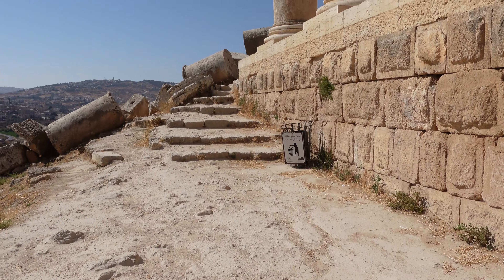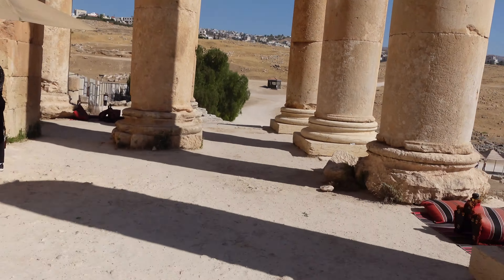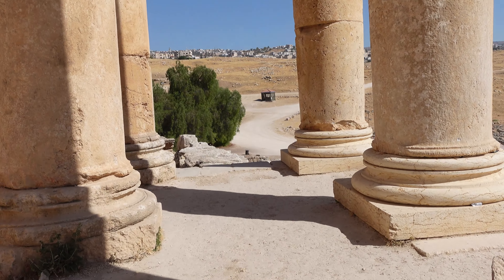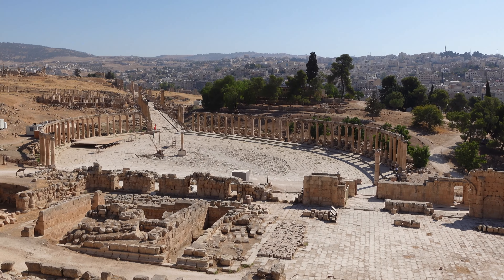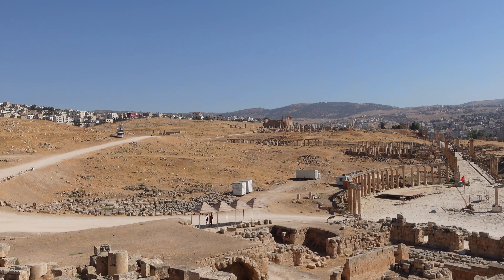I think you can go from here. So we made it to the Temple of Zeus. You can sit down here if you want, but you will burn alive. Wow, look at this — the whole city in front of my eyes.